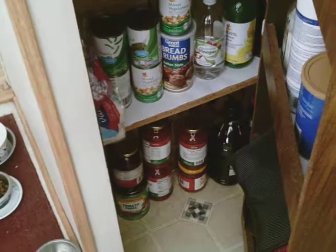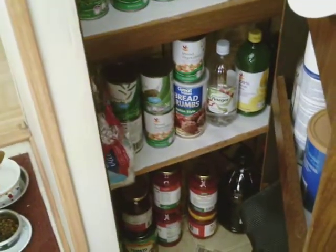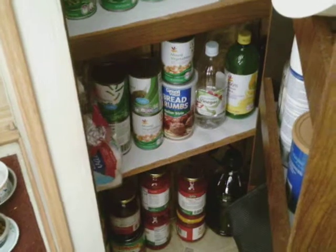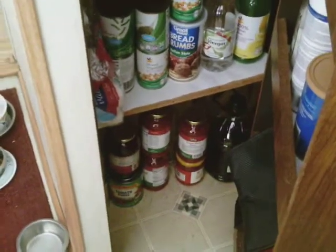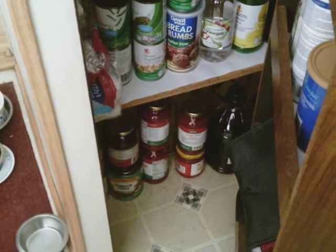So this is my pantry, and from the previous video you know this is a very small pantry. We have food storage in a couple of bins in the kitchen as well. But here's the thing — I keep this pretty much organized with like items together.